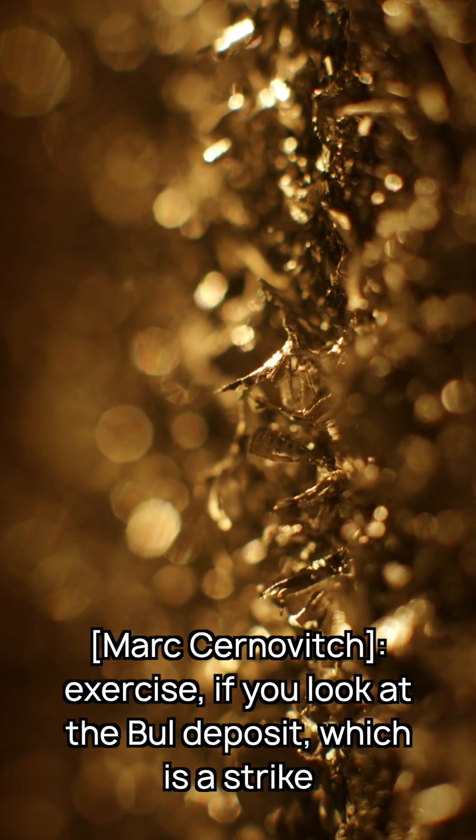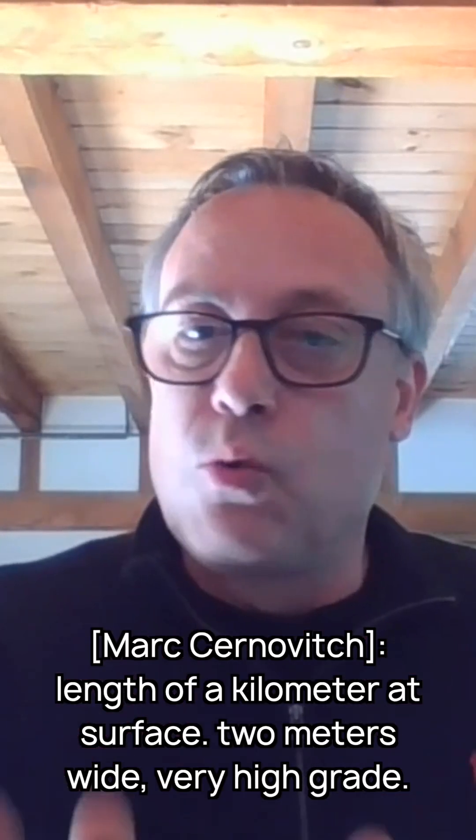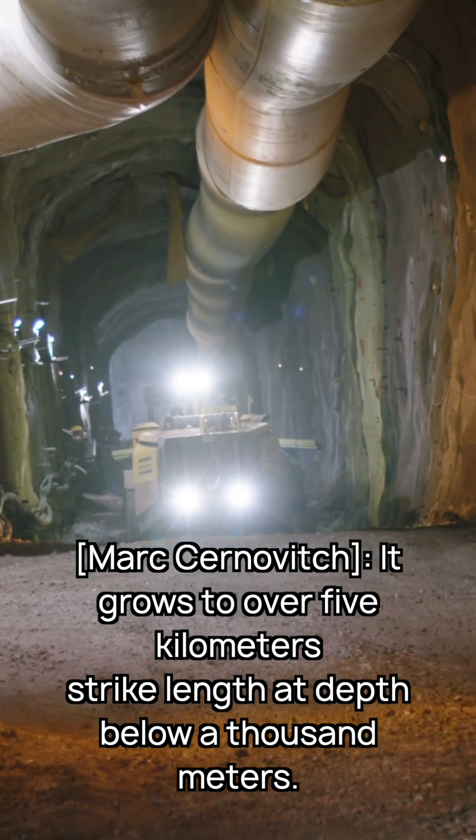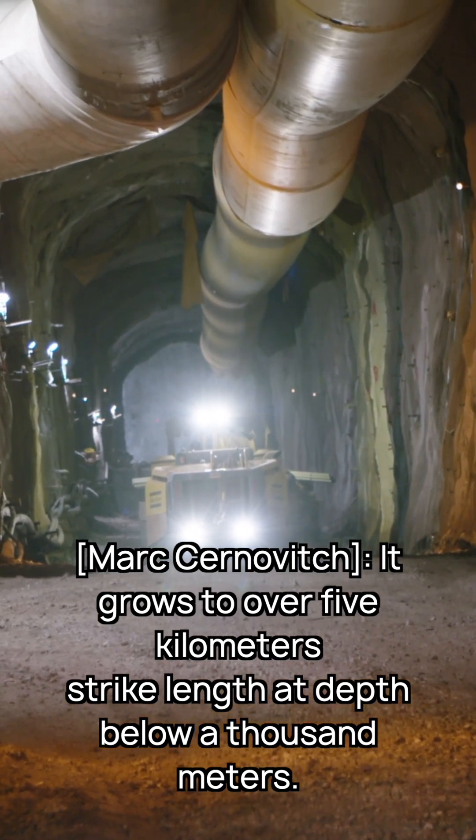If you look at the Bullion Hulu deposit, which is a strike length of a kilometer at surface, two meters wide, very high grade — it grows to over five kilometers strike length at depth below a thousand meters.